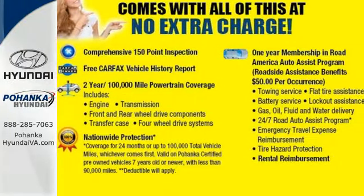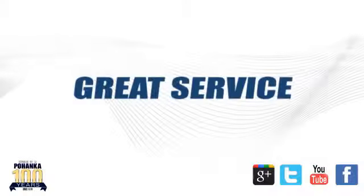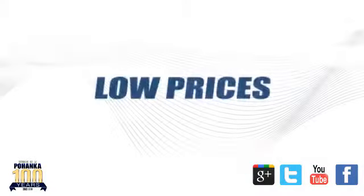See it for yourself today. Great service, great selection, and low prices.